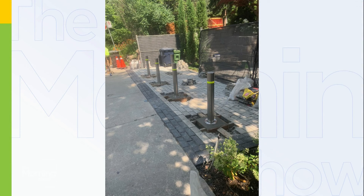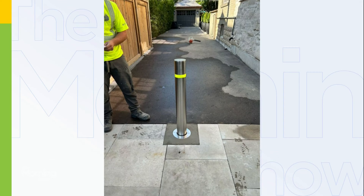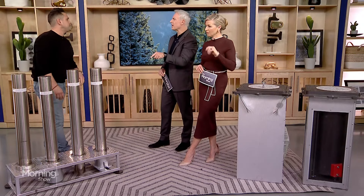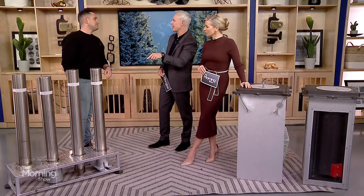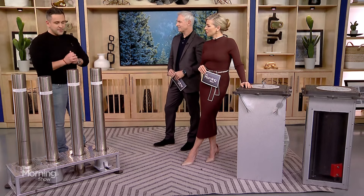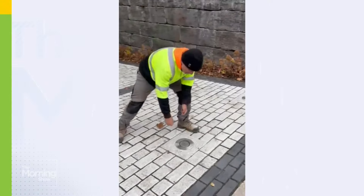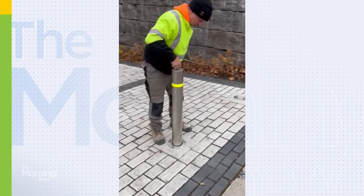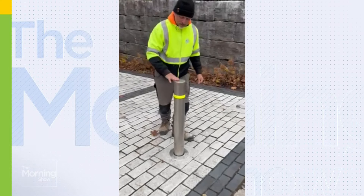A couple of options I'm providing here today — this is one of our most popular models from Ontario Bollards, a supplier we use quite regularly. This one is a retractable one. We can't demo it in studio today, but literally it's as simple as turning the key — you push it down when you want to leave, and then when you want to secure your car, it pops right back up. That's the manual one.